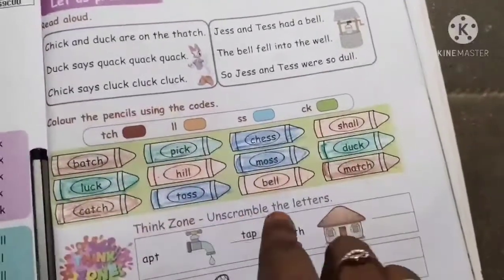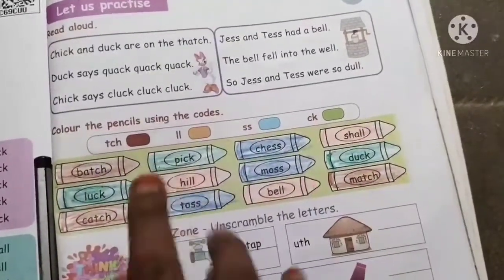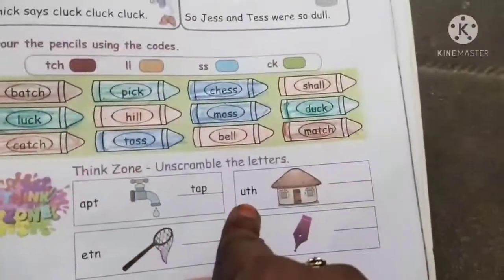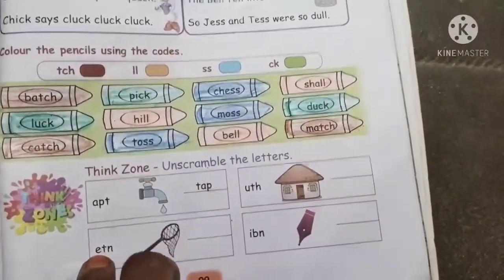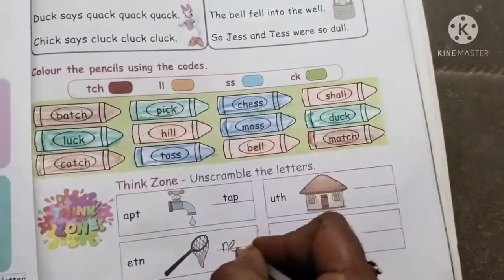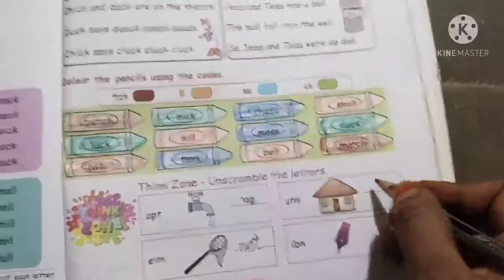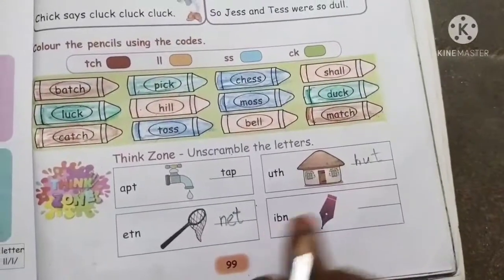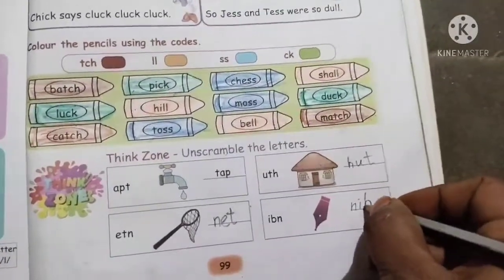Scramble the letters — you can get these letters and see the picture. Letters are in the form. Picture is correct. A-P-T is tap. E-T-N is net. U-T-H is hut — H-U-T. N-I-B is nib.